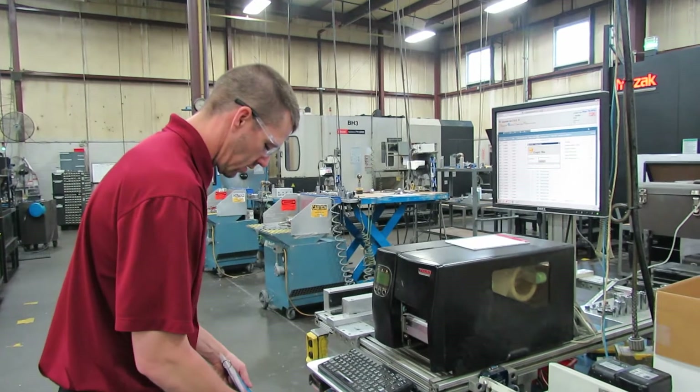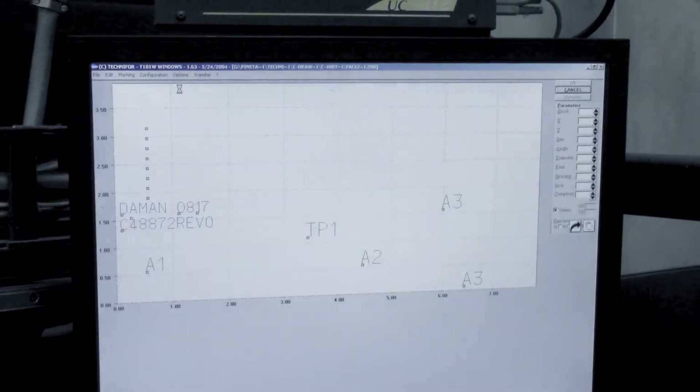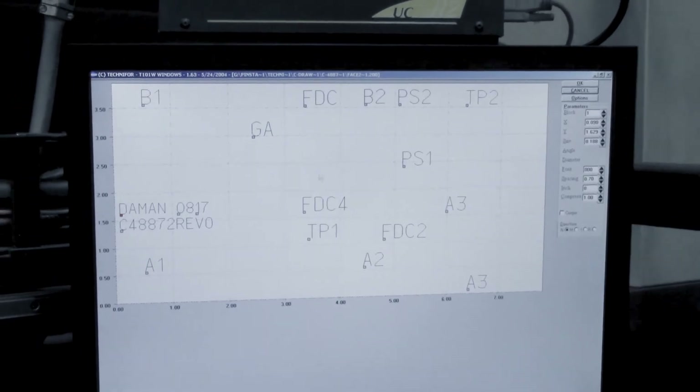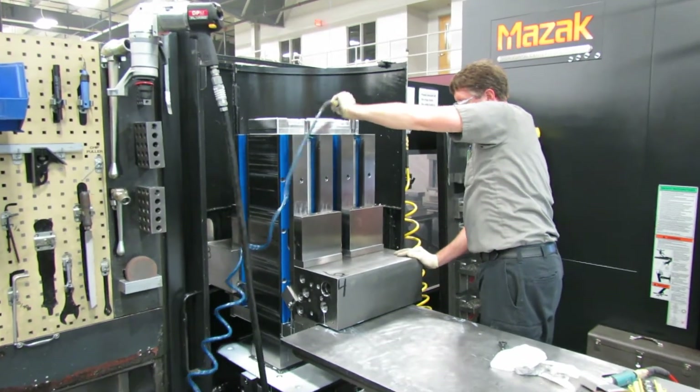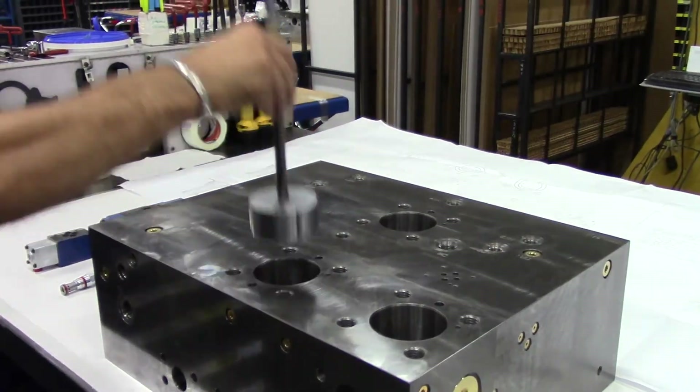Cell team members start their day by referring to standard or custom run cards. This, along with the schedule, tells the team where a project stands and what needs to be done next.